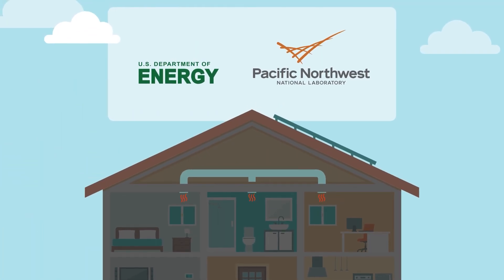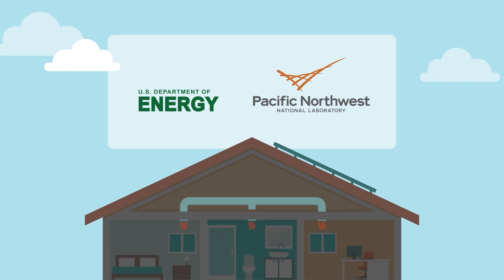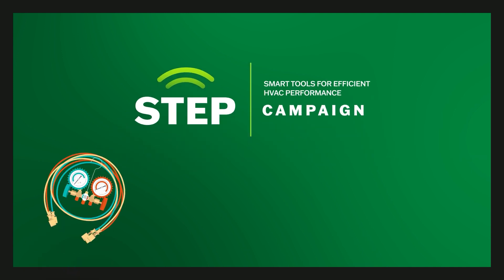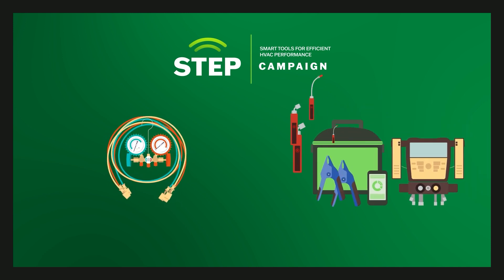The Department of Energy and researchers at Pacific Northwest National Laboratory launched the STEP campaign to help address this issue. The Smart Tools for Efficient HVAC Performance Campaign encourages HVAC contractors and technicians to hang up their analog manifold and upgrade to a suite of smart diagnostic tools.